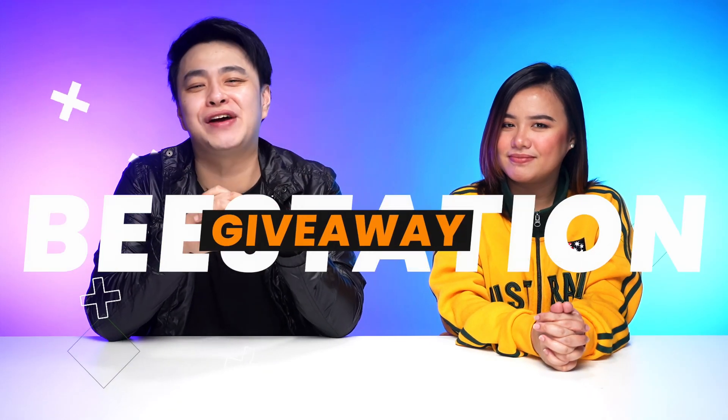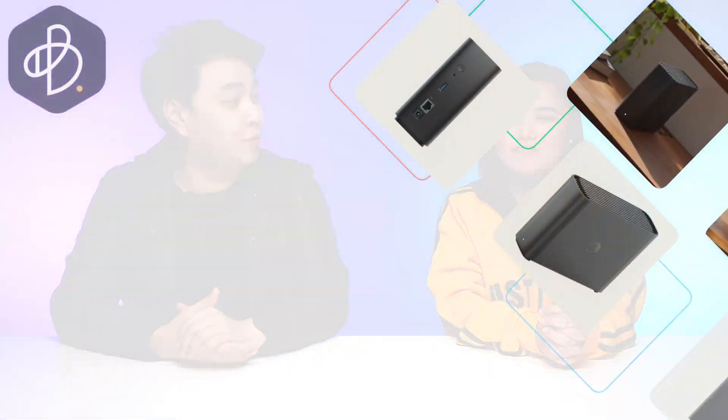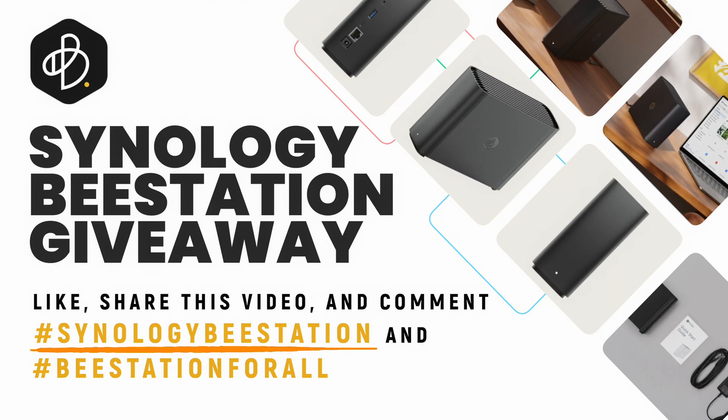That sounds reassuring, Jay, and I'm starting to feel a little bit confident, and honestly, I am excited. Well, I'm glad you're excited, and our viewers should be excited as well, because they can win their very own Synology B-station. Lala, would you like to tell them how they can win one? All you have to do is like and share this video and comment hashtag Synology B-station and hashtag B-station for all.